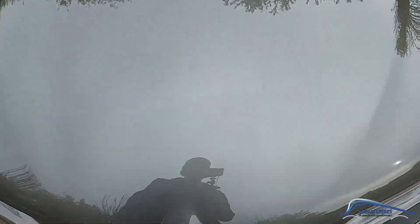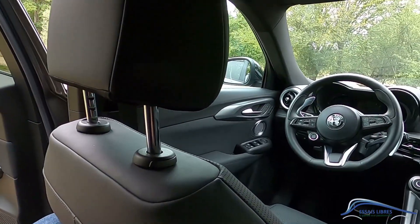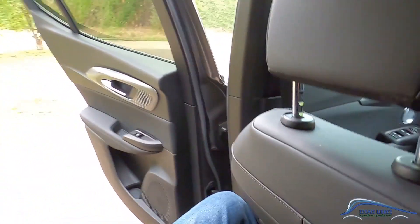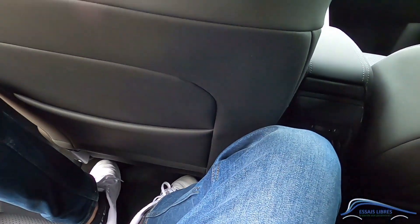On est notamment en concurrence avec les Volvo XC40, Audi Q3, etc. On va voir ce que ça donne à l'arrière. C'est réglé pour moi à l'avant à 1m88, et on y est pas si mal. On a quand même de la place, la garde au pavillon est bonne. Pour les genoux, il faut qu'on écarte un petit peu les jambes, mais globalement ça va. On est assis assez haut dans cette voiture.